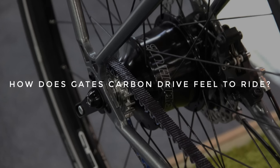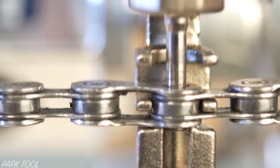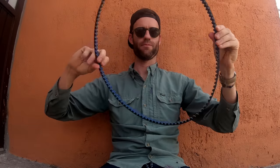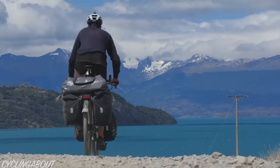How does Gates Carbon Drive feel to ride? A belt rides just like a well-lubricated chain, but with a slightly different humming sound, and despite its looks, it feels just as stiff and solid as a chain. How do you repair a belt? It's very easy to remove a chain link on the side of a trail — belts, on the other hand, are designed to be replaced. Rather than carrying a chain tool, it's prudent to carry a spare belt which coils down to a small enough size. I've broken just one belt in the last 10 years at 31,000 kilometres, so emergency belt replacement never actually crosses my mind.